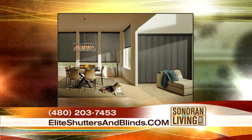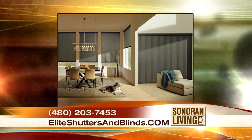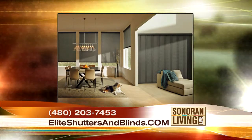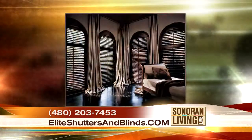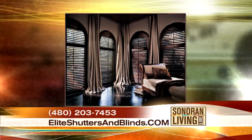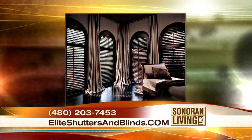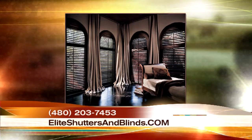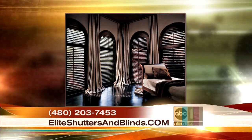These are roller shades with a skyline panel track. The treatment on the right is for a sliding glass door, and the one on the left is for window treatments. Now, are these shutters? Yes, those are wood shutters. Those are gorgeous. We can do them stained or in a white color, and again a variety of colors.